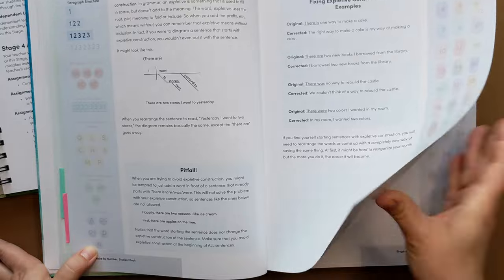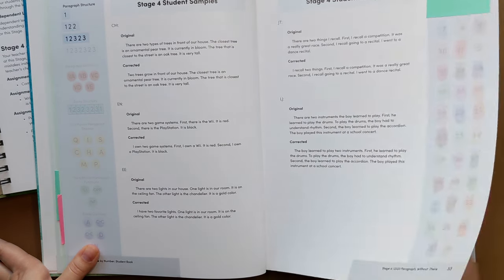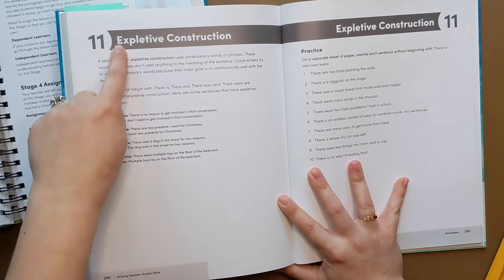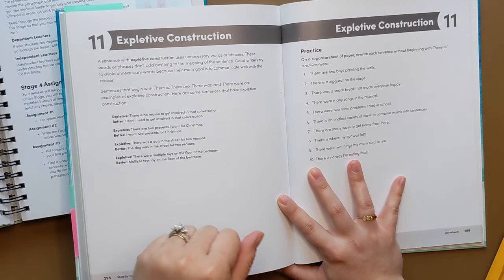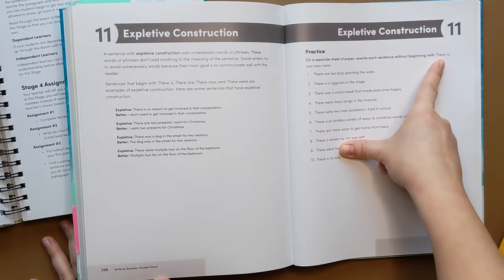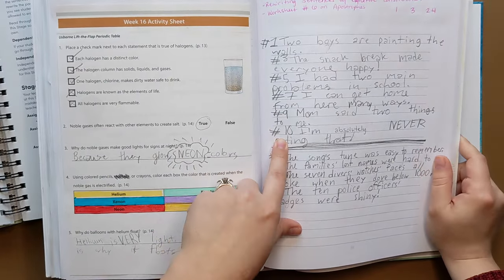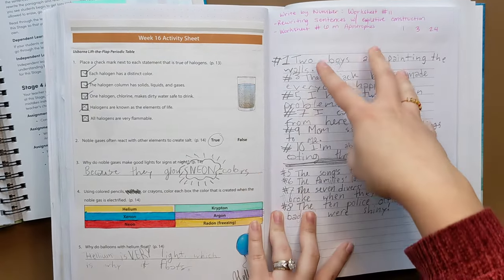Then we went to the student samples so she was able to read through these to see some ideas of what other kids have written. Then we went to the assignment list. I told her that I definitely wanted her to do the worksheet. All the worksheets are in the back of the student book, and then I have the answer key in the teacher's book. You have a short little lesson here that she was able to read with me. It teaches what expletive construction is, why we want to try to avoid it, and then some examples. Then she has a list of 10 sentences, and it just says on a separate sheet of paper, rewrite each sentence without 'there is,' 'are,' 'was,' or 'were.' I actually didn't have her write all 10 sentences — I had her pick a few and she rewrote them in her notebook. I checked them with my answer key and my teacher's guide. Boom, done. So this is how we do the worksheets.